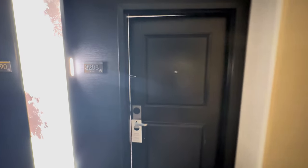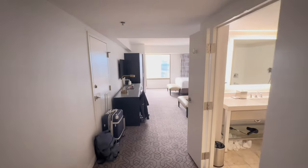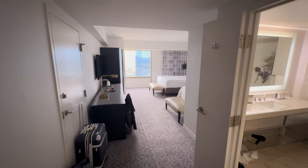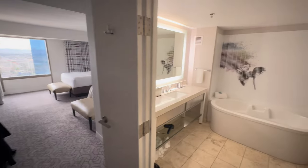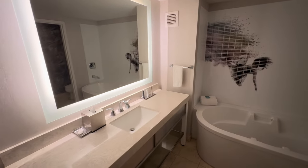Now before we head up to the casino floor, let's go check out the room. I was staying on the 32nd floor, room 3288 specifically, and let me tell you I was pleased and surprised by the state of the room. I wasn't sure what to expect, especially with some of these more budget-friendly hotels in Vegas, but I was pleasantly pleased.